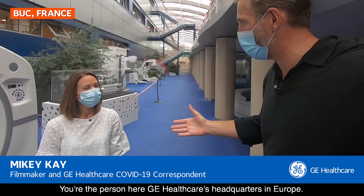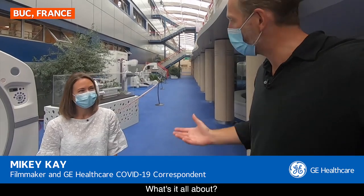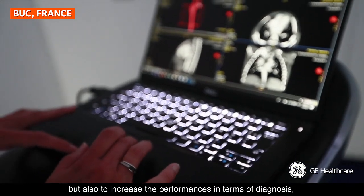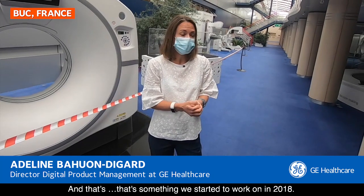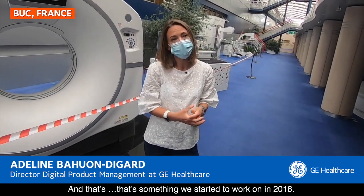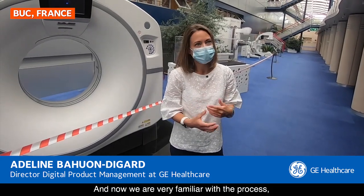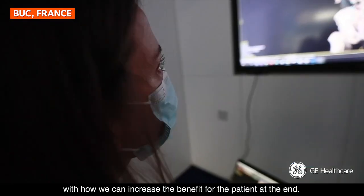Artificial intelligence — you're the person here at GE Healthcare's headquarters in Europe leading the team. What's it all about? The idea is really to make some automation to facilitate the review of medical imaging for the physician, for radiologists, but also to increase the performances in terms of diagnosis, efficiency, and productivity. And so that's something we started to work on in 2018, and now we are very familiar with the process.